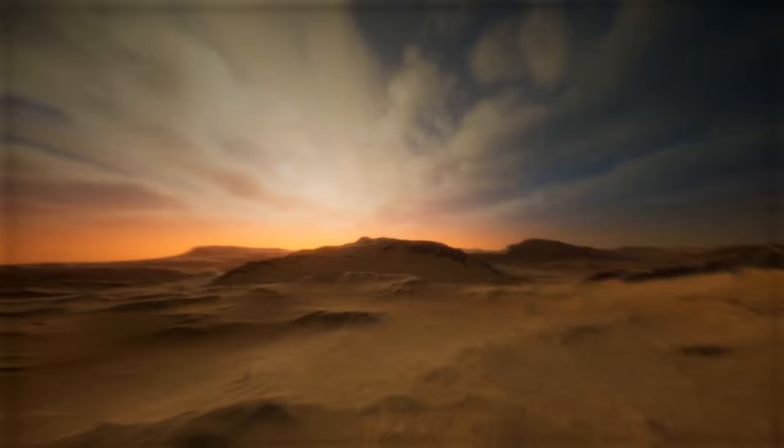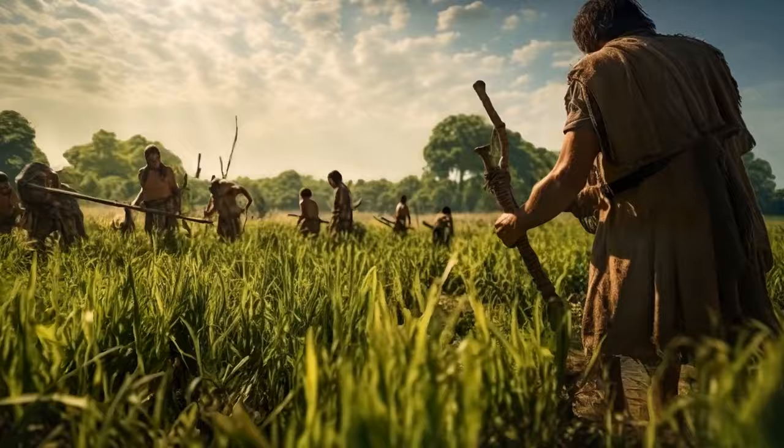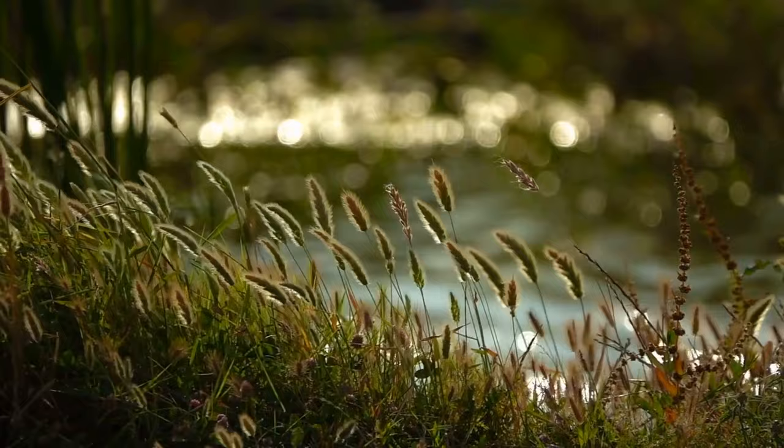Up until some 6,000 years ago, the Sahara was grassland. Humans were around at this time, spreading agriculture around the planet. In the north of Africa, the color green dominated. Plenty of rainfall meant that there were lakes, rivers, pastures, and even forests. A completely different image of the Sahara from the barren landscape of today.